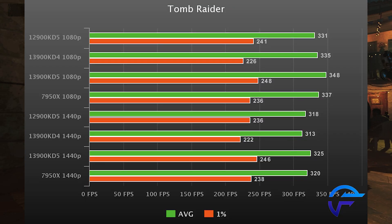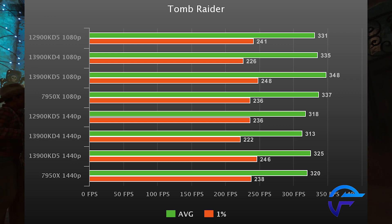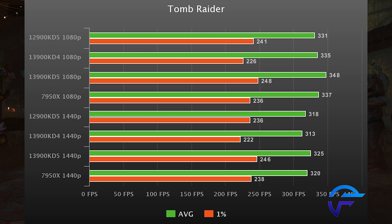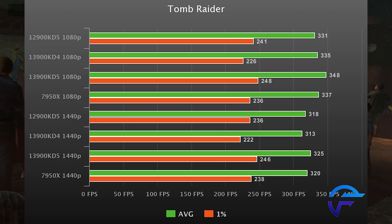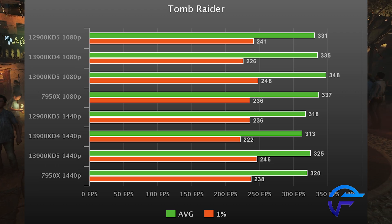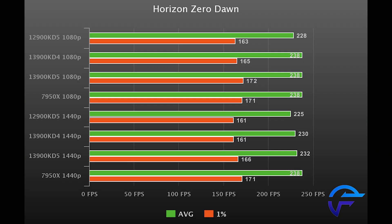Tomb Raider is up first. The 13900K DDR5 is five percent faster than the 12900K DDR5, and three percent faster in the 1% lows. It's also roughly four percent faster than the 7950X in the 1% lows. If you take a step back and look at all the FPS here in 1080p and 1440p — you're well above 300 and 220 in the lows — so you're going to have functionally the exact same gaming experience on all of these setups.